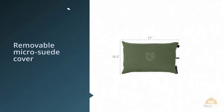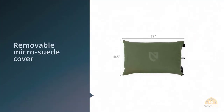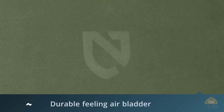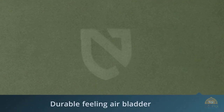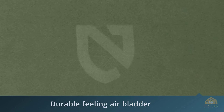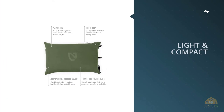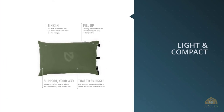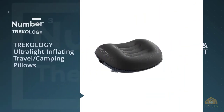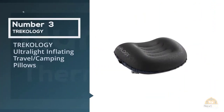All those features make it quite heavy at nine ounces — the Philo is one of the heaviest and bulkiest pillows we tested. If you're looking for a luxury pillow for camping, travel, and maybe casual backpacking trips, the Nemo Philo is a great choice.